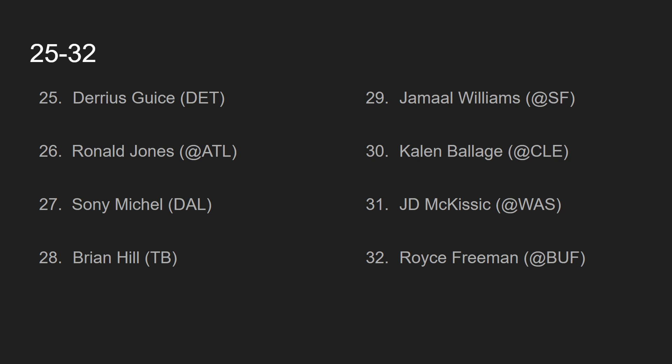And my final ranking, number 32, is Royce Freeman, going against the Buffalo Bills. Royce Freeman has taken a seat to Phillip Lindsay the last couple of games, but the coaching over there is a bit stupid, and Freeman may end up getting more touches in this game against the Buffalo Bills. And below number 32, there's just a bunch of options that aren't worth starting. If you're stuck with Royce Freeman, you can definitely do a lot worse.